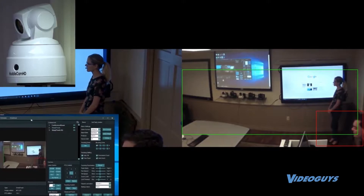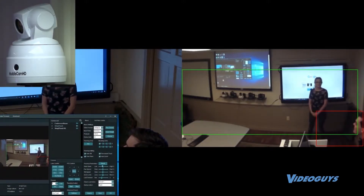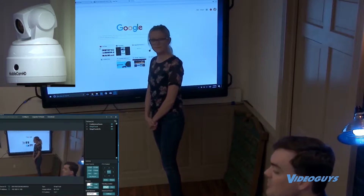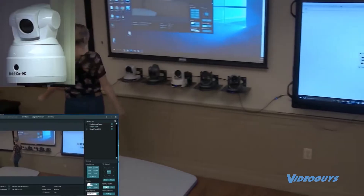So we just showed it in kind of a medium level. I'm gonna turn the tracking sensitivity up to high and the pan speed up to high. Now it's a little more zoomed out, and you should be able to go left to right and it will follow you.